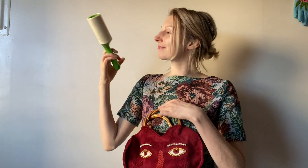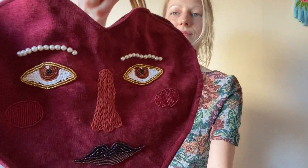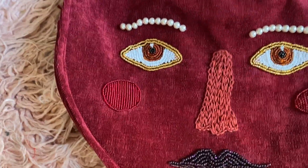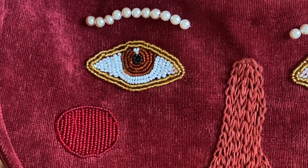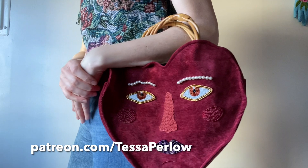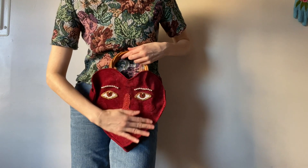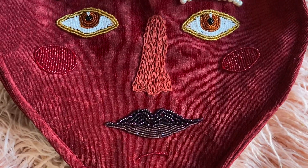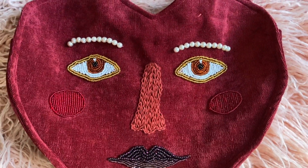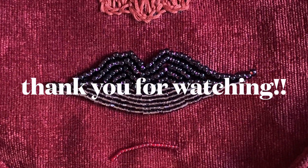Here's how the heart bag came out. I hope you enjoyed the process, and thank you so much for watching. If you'd like to help support these videos with a tip, I have a Patreon now, and a special thank you to my two patrons — I appreciate the support so much. I hope everyone out there has a great rest of the week, and I will be back with another video soon. Bye!